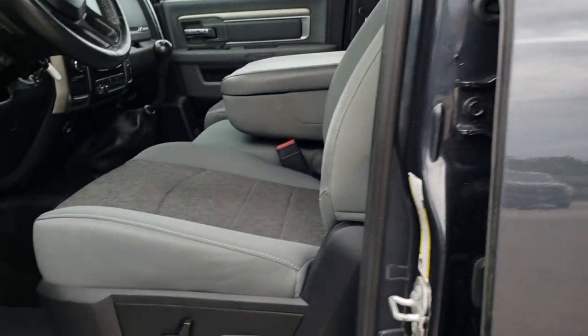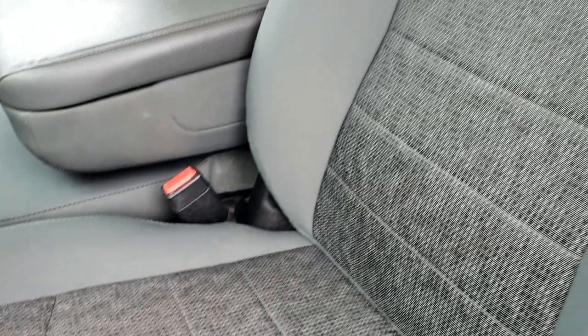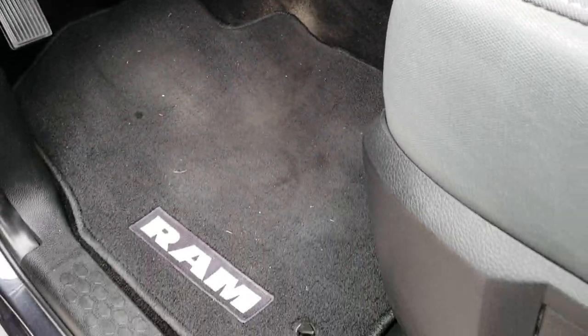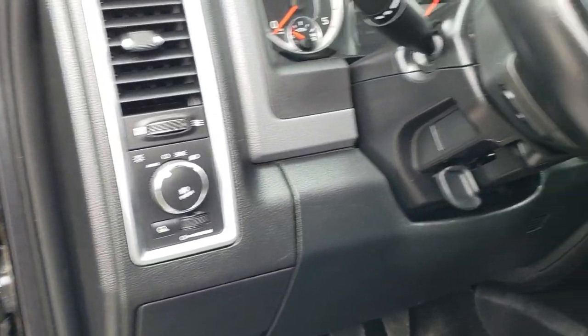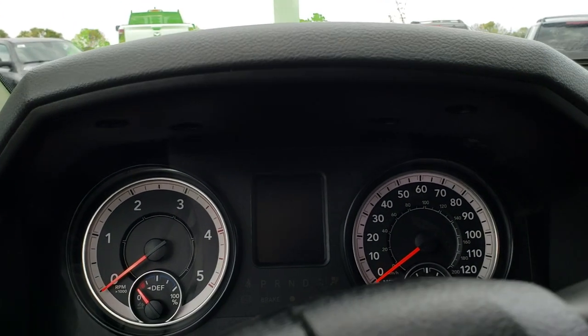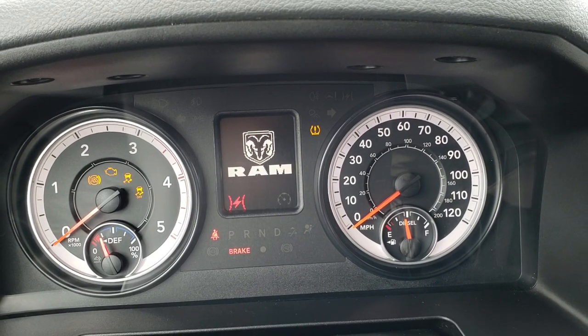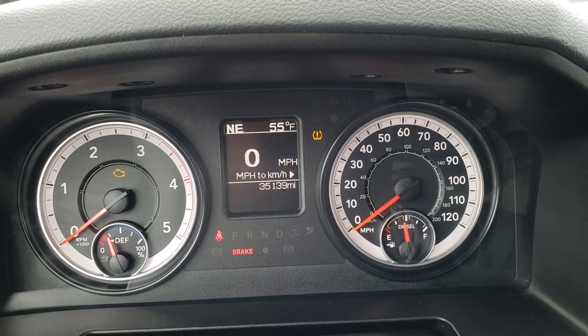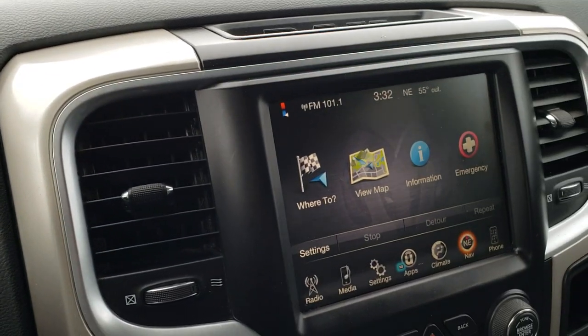Inside, the Big Horn package gives you the gray cloth interior. There are no rips or tears on this seat or any of the seats — they are in really nice condition. It has a power driver seat, factory floor mats throughout, power windows, power locks, and power mirrors, and auto headlamps. As we hop inside and turn on the ignition, you can see 35,139 miles are on the vehicle.